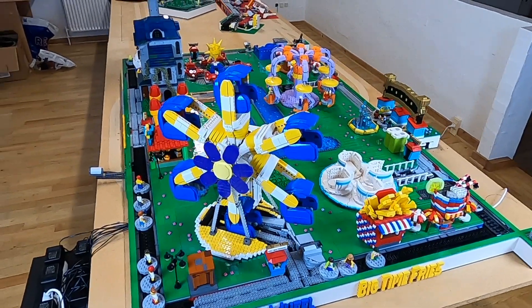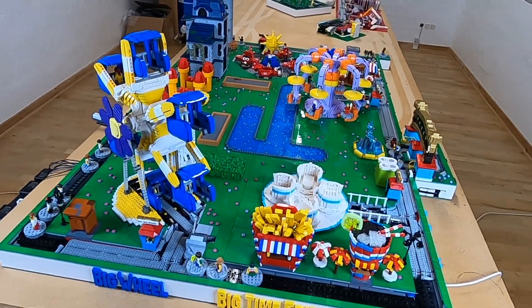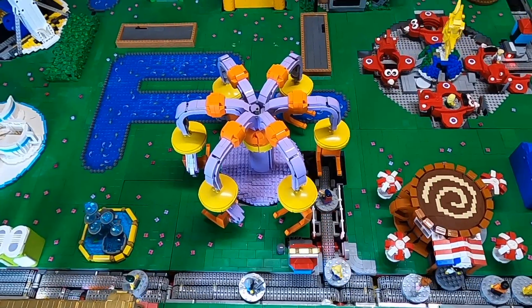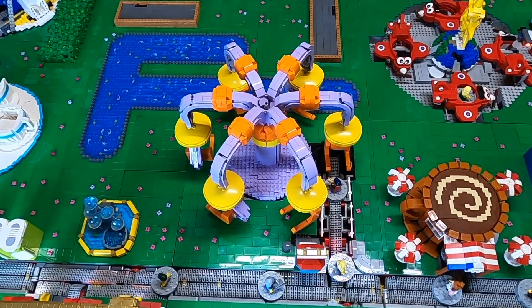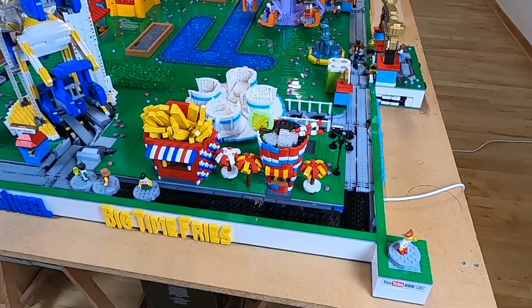This is going to be the status video of the theme park layout here in 2022. I've turned off the layout, but I'm going to show you small videos as I'm going through all of the modules in order to give you an update of what has been going on this year and what is coming up.